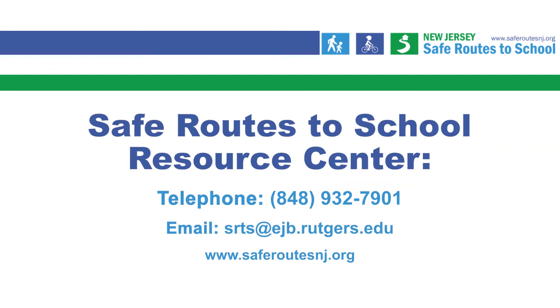Please feel free to contact staff at the New Jersey Safe Routes to School Resource Center at Rutgers University and visit the Safe Routes to School Crossing Guard website for crossing guard resources or to request technical assistance.